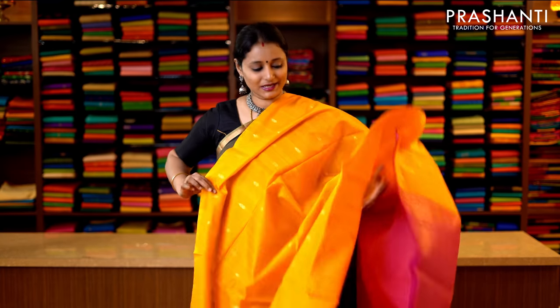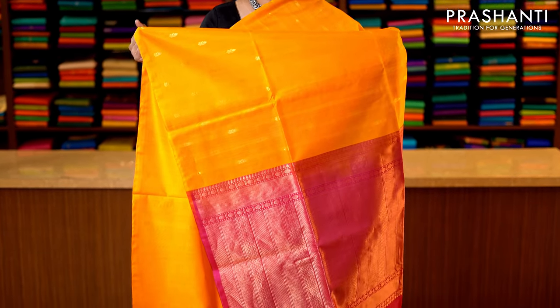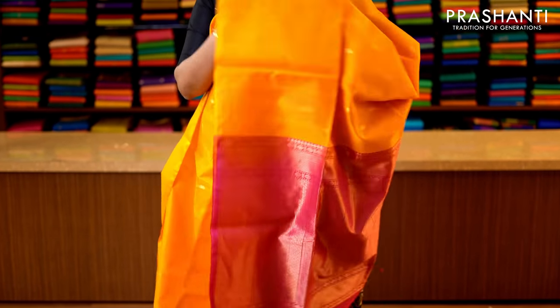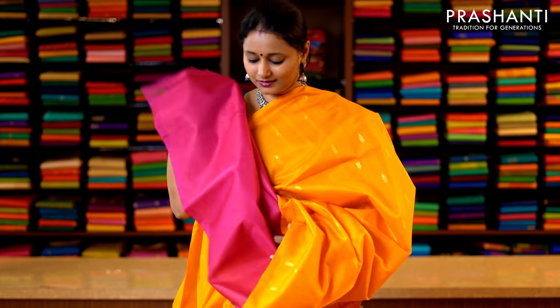Yellow and pink — bright and beautiful in borderless style. With simple zari buttas running throughout the saree. This has got a rich pallu in pink — that's the pallu — and a contrast plain blouse in pink — that's the blouse. Priced at 3950.